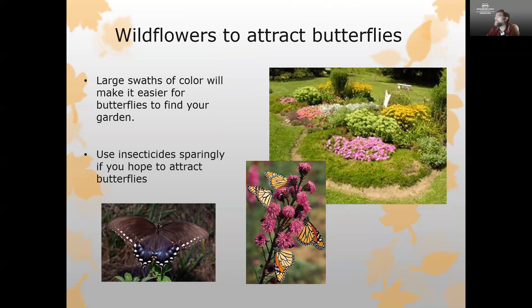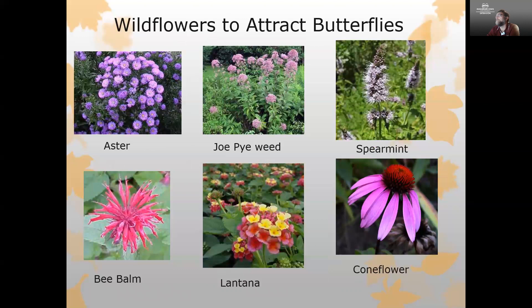Wildflowers are a great way to attract butterflies and other pollinators. Large swaths of color make it easier to attract butterflies, as they use their eyes to seek out flowers. Of course, if we're trying to draw in bees and butterflies, we want to limit the amount of insecticides we're using — use those sparingly only when needed to prevent damage to caterpillars and butterflies. Plants that work very well to attract butterflies include asters, Joe Pye weed, spearmint, coneflower and all the Echinacea species, lantana, and bee balm.